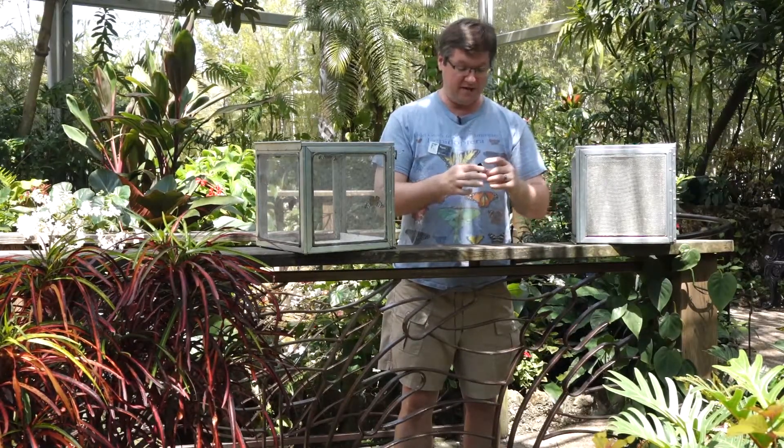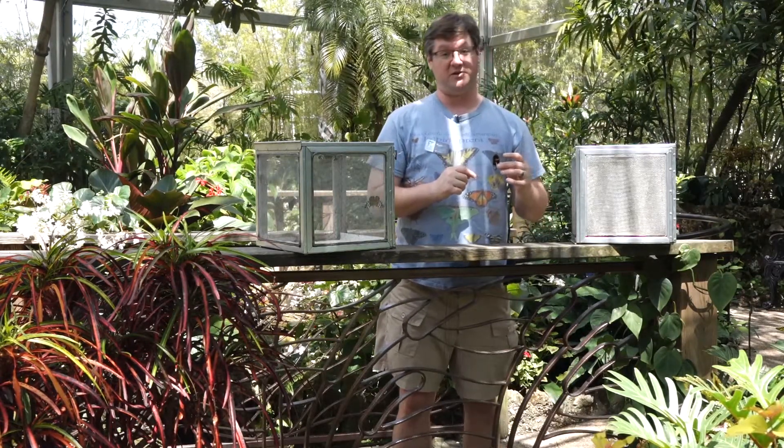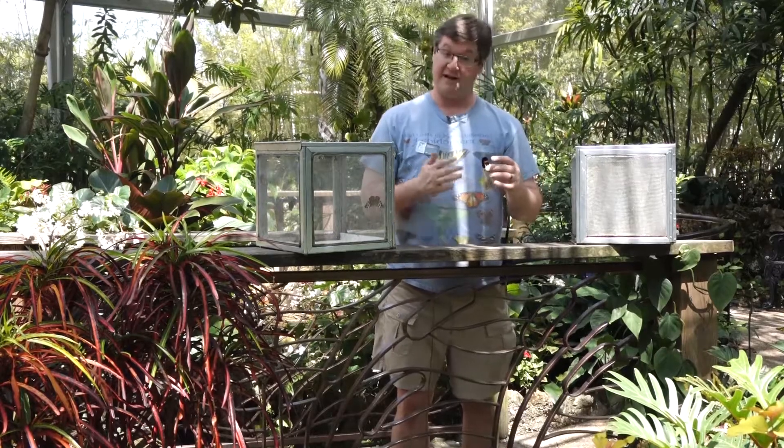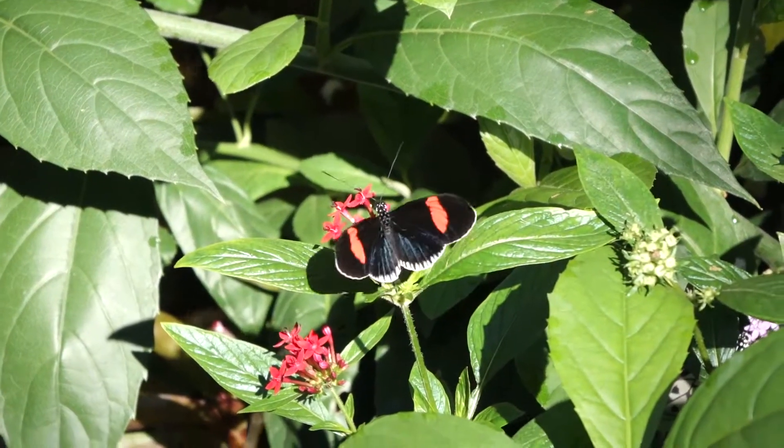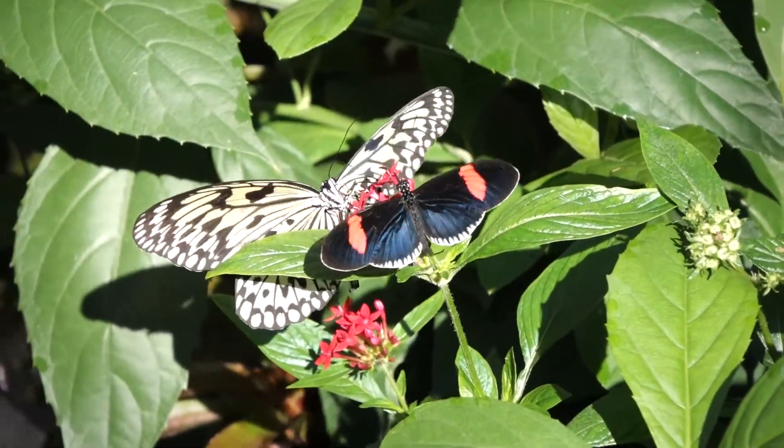But no matter where the Postman goes, so too will there be the second species we're about to show you, called the Small Postman, that has the same pattern no matter where it goes. So in Central America where it always looks like this, so too the Small Postman looks just the same.